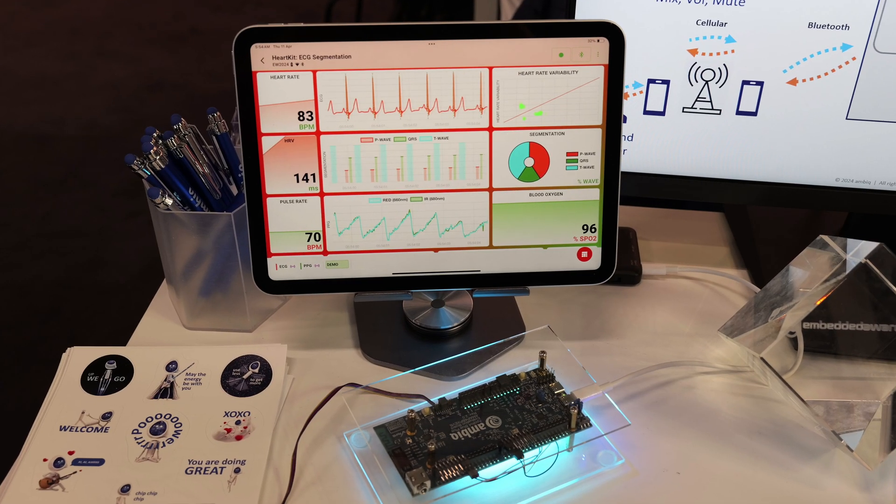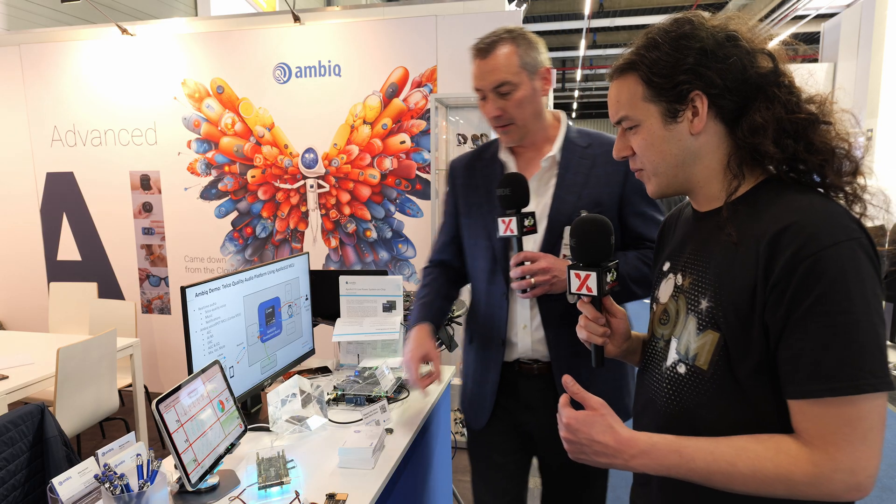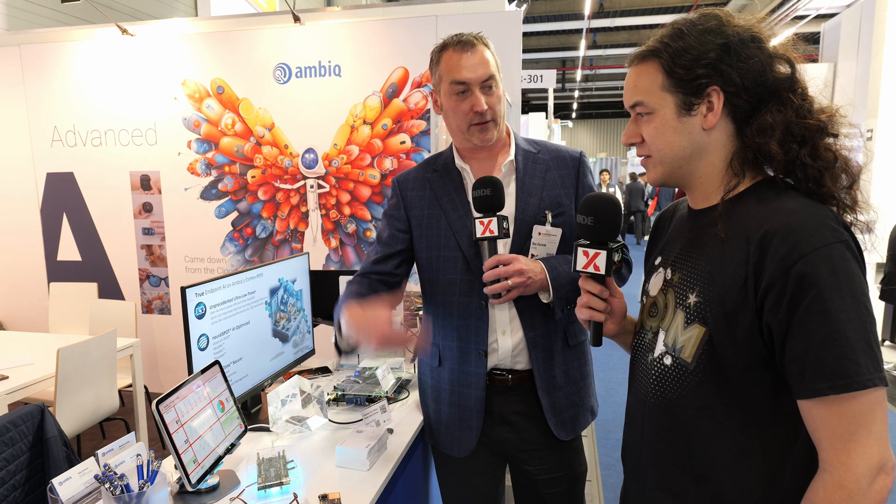This is a heart rate kit taking both EKG and heart pulse detection, running an AI model at very low CPU utilization and very low power. You can track your heart rate and EKG — it's been interesting seeing the differences in people's heart rates. There's a plate sensor and an LED that looks through your skin to capture heart rate. You touch both sides so it takes a measurement from one finger through your body to the other finger to get an actual EKG.